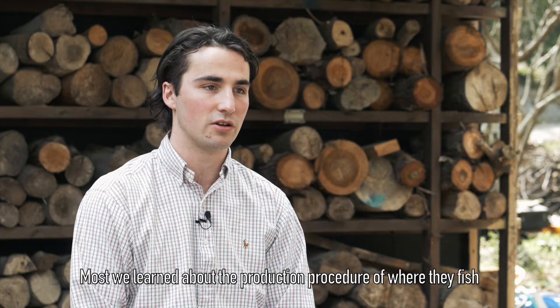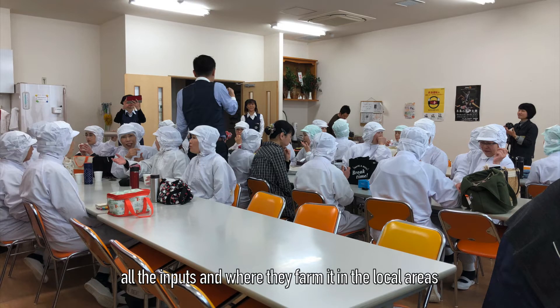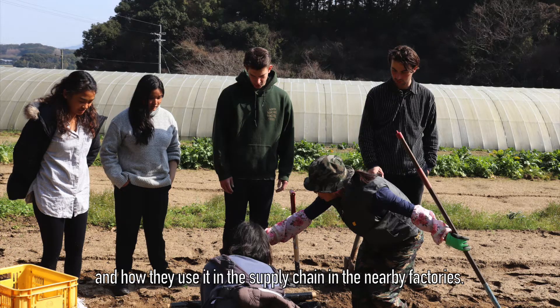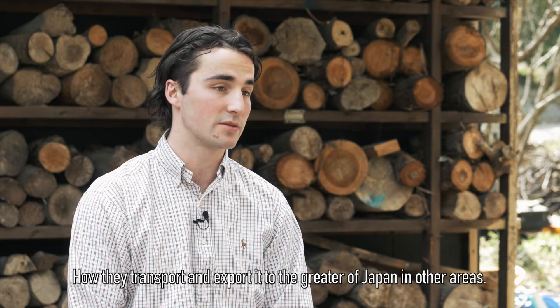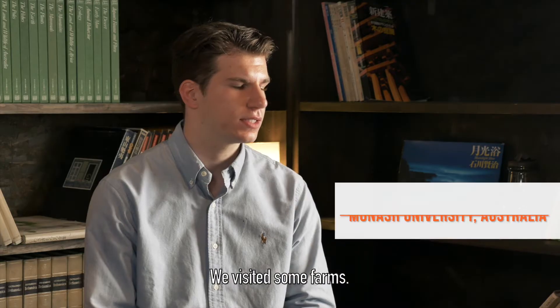We actually learnt about the production procedure — where they fish all the inputs and where they farm it in the local areas. And how they use it in the supply chain in nearby factories, and how they transport it and export it to Greater Japan and other areas.